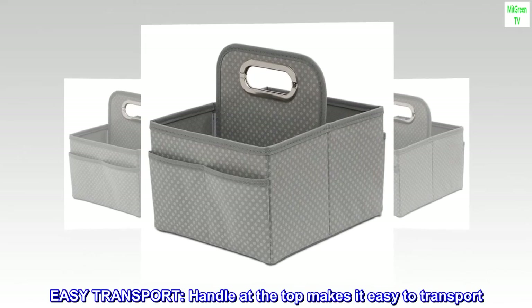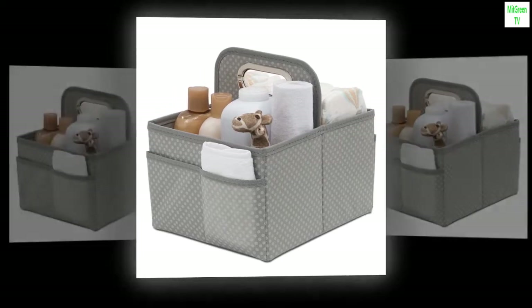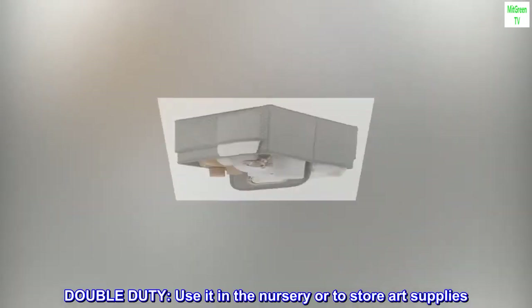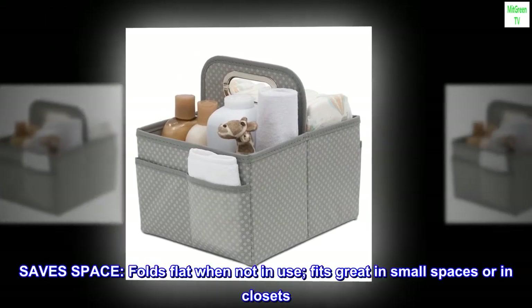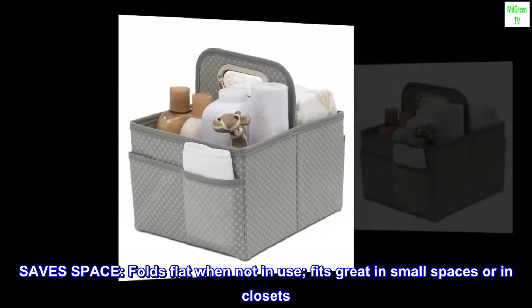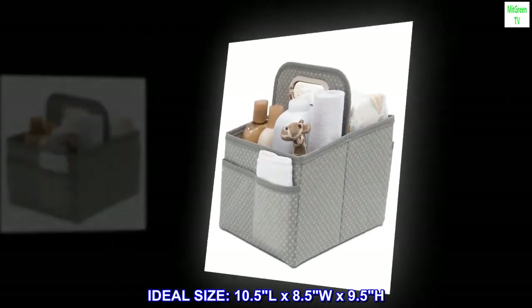Easy transport. Handle at the top makes it easy to transport. Great gift — use this caddy to create an adorable baby shower gift basket. Double duty: use it in the nursery or to store art supplies. Save space: folds flat when not in use, fits great in small spaces or in closets. Ideal size: 10.5"L x 8.5"W x 9.5"H.